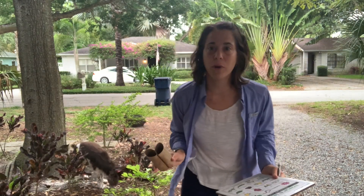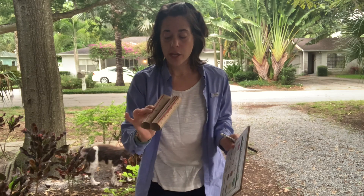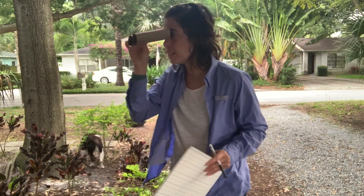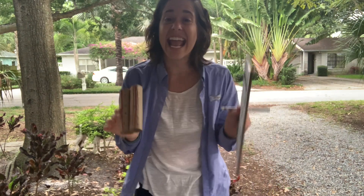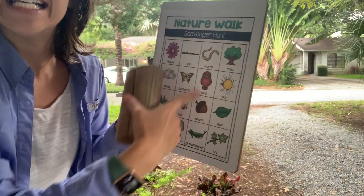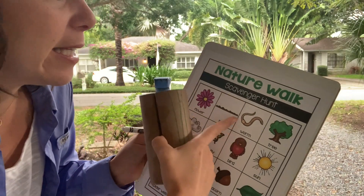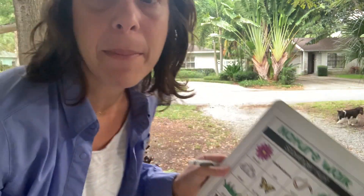Hey boys and girls! So I'm going to go on my nature walk. We're going on our nature walk. I brought my binoculars to see if I can see anything, and I brought a clipboard with my scavenger hunt. What I'm going to do is see if I find all this stuff around my yard.